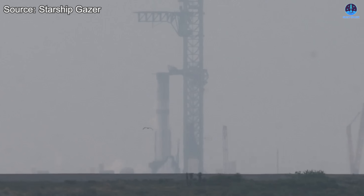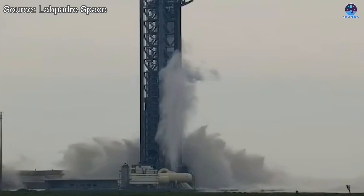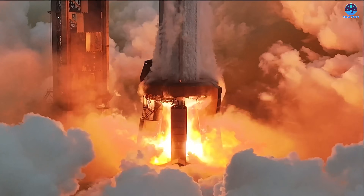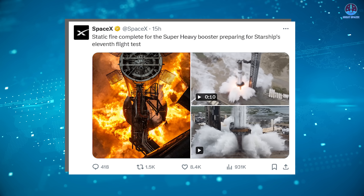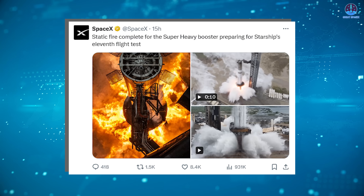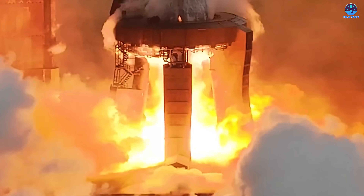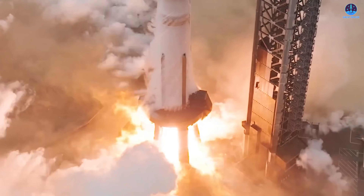When the moment arrived, Starbase came alive. More than 350,000 gallons of water rushed across the flame trench to suppress sound and heat, and then all 33 Raptor engines roared to life. The ground shook, nearby cameras caught vibrations and small debris, and SpaceX confirmed success by sharing stunning footage accompanied by the announcement: 'Static fire complete for the Super Heavy booster preparing for Starship's 11th flight test.' According to the footage and data, all 33 engines fired simultaneously, generating over 7,000 tons of thrust. The burn lasted for eight full seconds, long enough to validate both the booster and the pad systems.